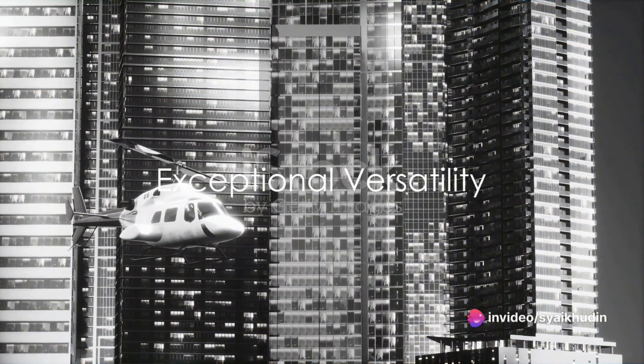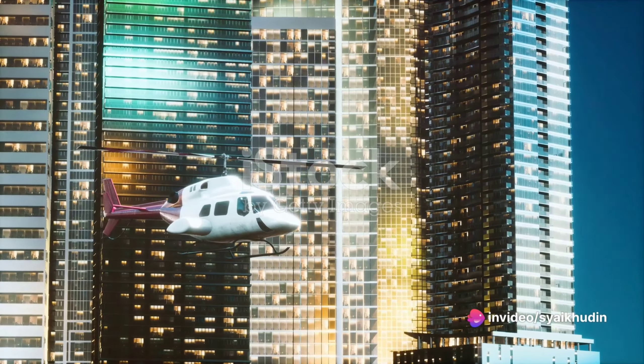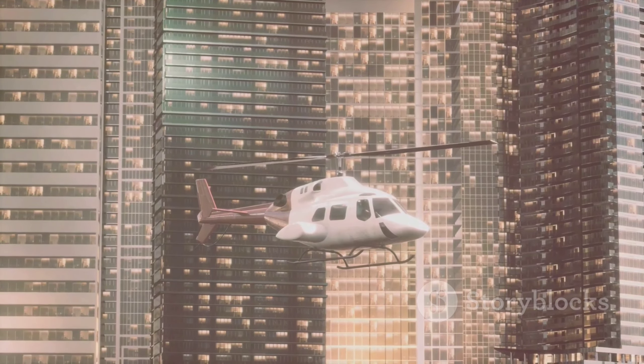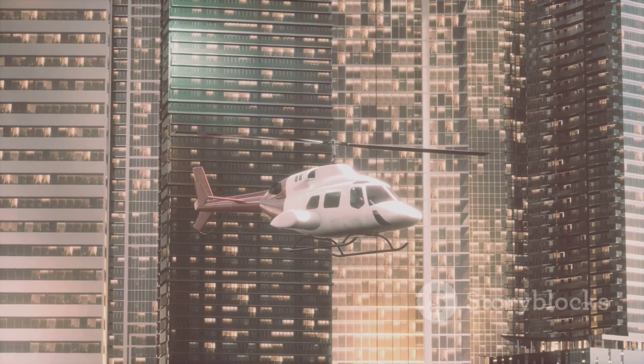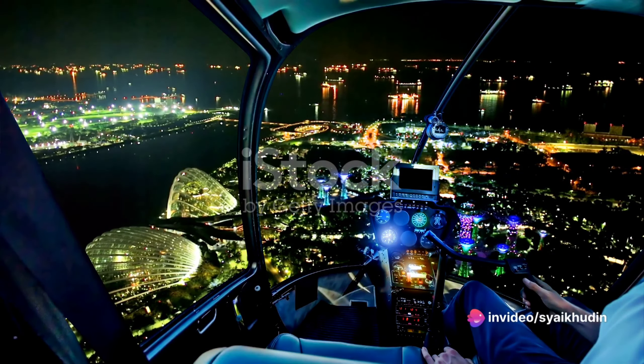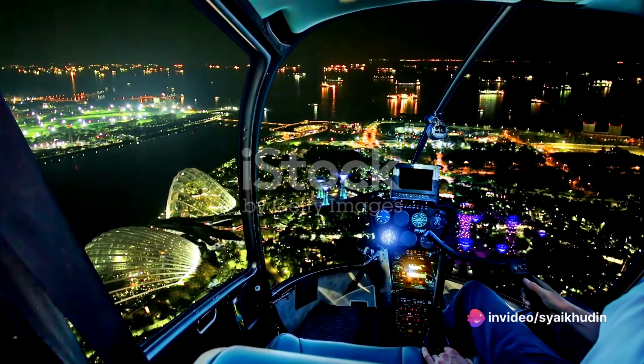Furthermore, the H-225 is renowned for its exceptional versatility. Designed to operate in diverse environments, it can handle anything from offshore missions to emergency medical services and even VIP transportation. This adaptability is a testament to Airbus's commitment to crafting a helicopter that is as practical as it is luxurious.